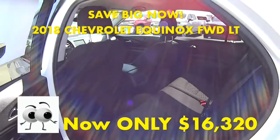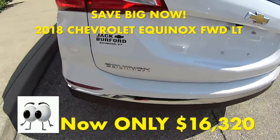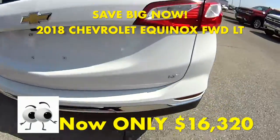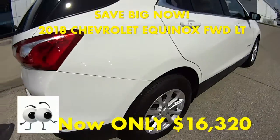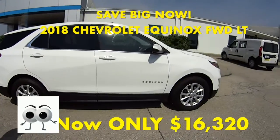It has a little over 30,000 miles on it. It has all WeatherTech floor mats. It's an LT trim. Beautiful rims, and the tires are in great condition.